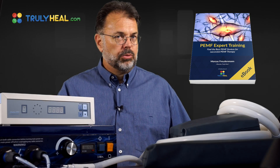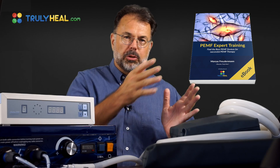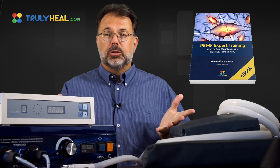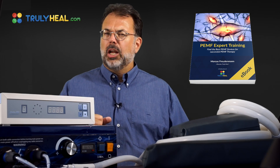In the third video, we'll really look in detail at cancer and PEMF, depression and PEMF, and osteoporosis. We cover a whole range of different diseases, how you use the device, which device is best suited for that application, and what you need to be looking out for.